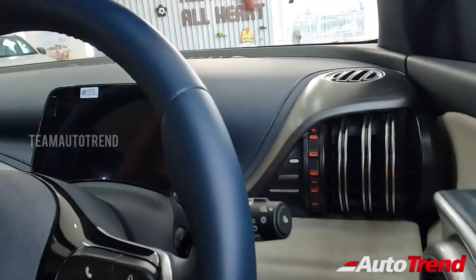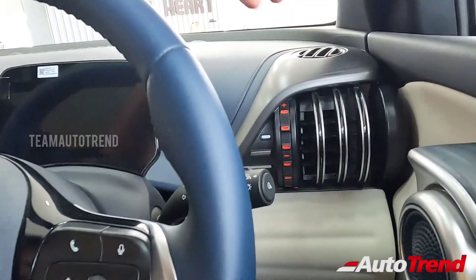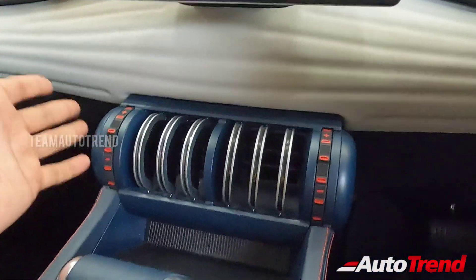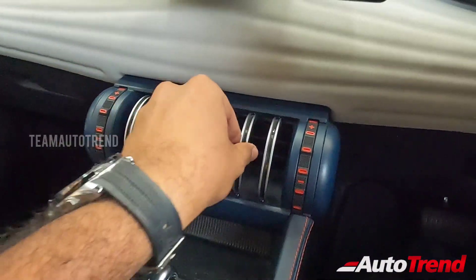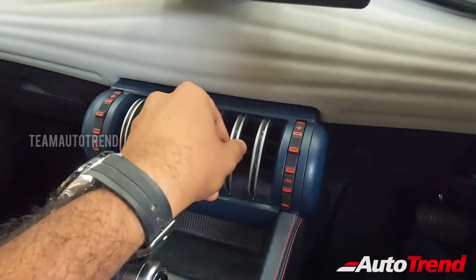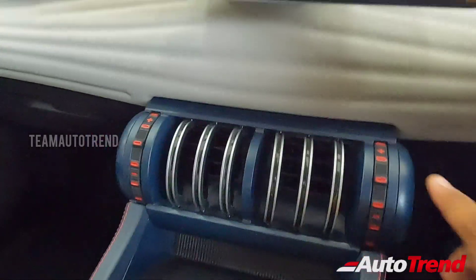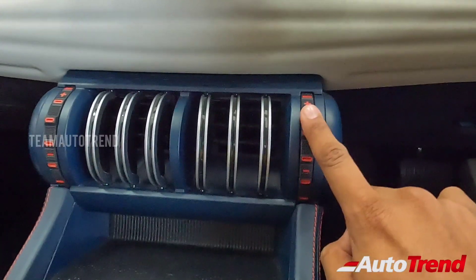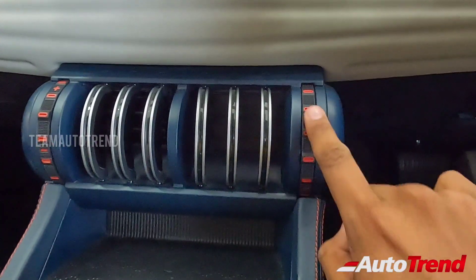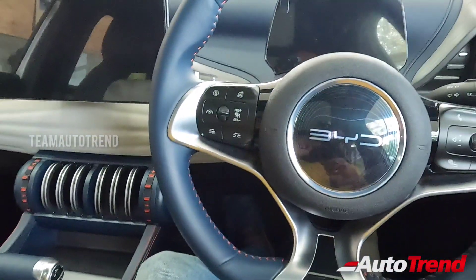Coming lower down and to the sides of the dashboard, you get unique dumbbell-shaped AC vents. At the center, it properly looks like a dumbbell from the gym — quite nice and unique. You have a good range of adjustment; you can just grab the rings and adjust them easily. Each AC vent has its own independent airflow control with a nice clicking mechanism to turn it off and on. Everywhere you feel proper quality — quite nice throughout.